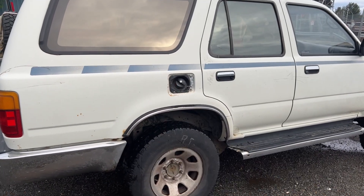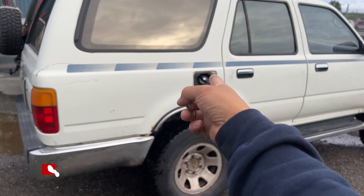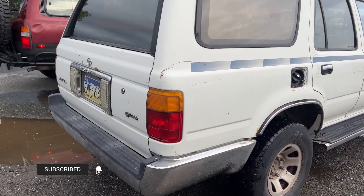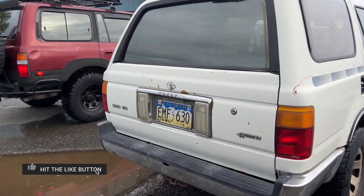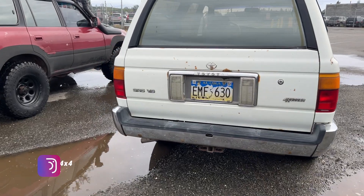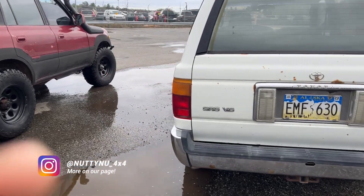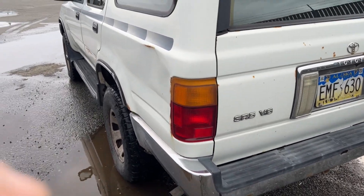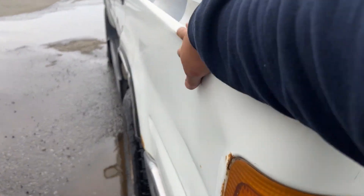This is the second gen 4Runner. The fuel door is known for coming off, which is pretty common. I don't plan to remove anything else off this vehicle, so it is on the market — it's for sale. Just send me a message if you want it.